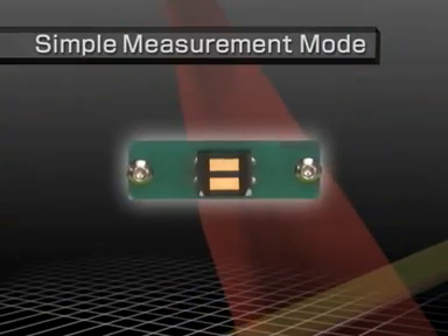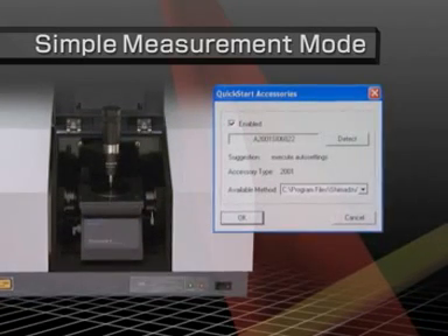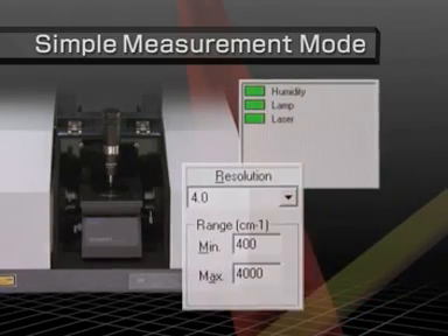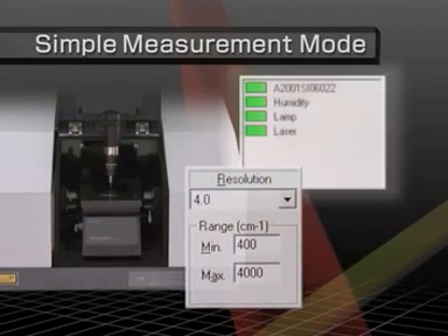If a quick-start accessory with an automatic recognition function is installed in the sample compartment, measurement parameters for simple measurement mode, such as for resolution and number of scans, are automatically set to values appropriate for that accessory.